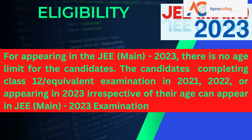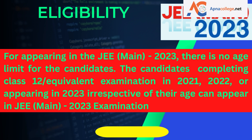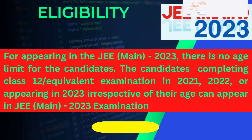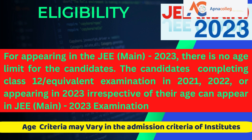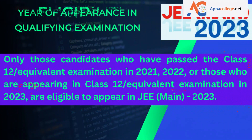For appearing in JEE Main 2023, there is no age limit for candidates. Candidates who have passed Class 12 or equivalent examination in 2021 or 2022, or who are appearing in 2023, irrespective of their age, can appear in JEE Main 2023. However, candidates may be required to fulfill the age criteria of the institutes to which they are seeking admission.